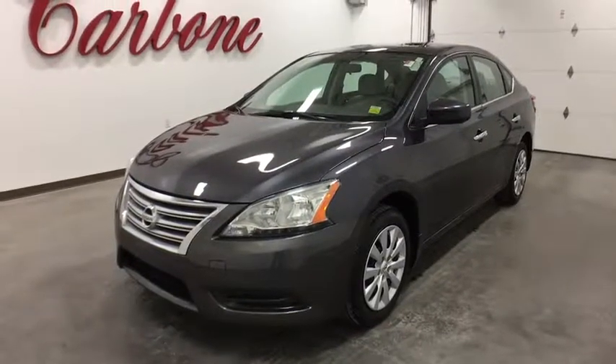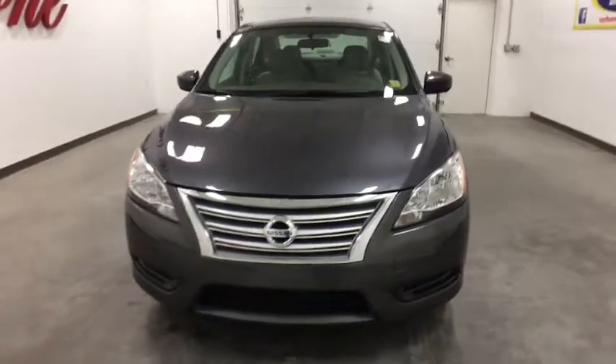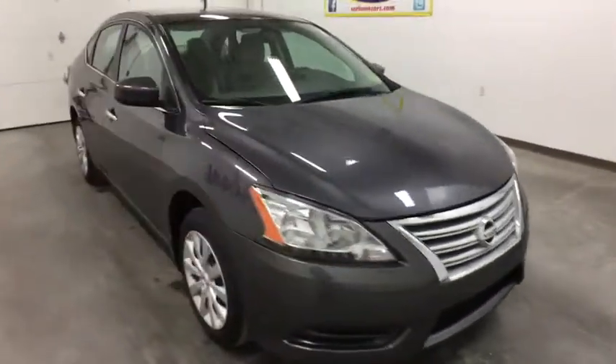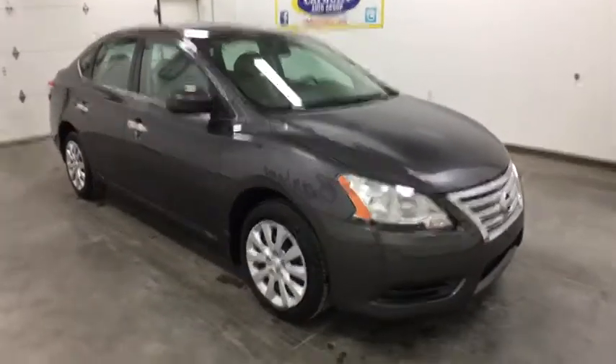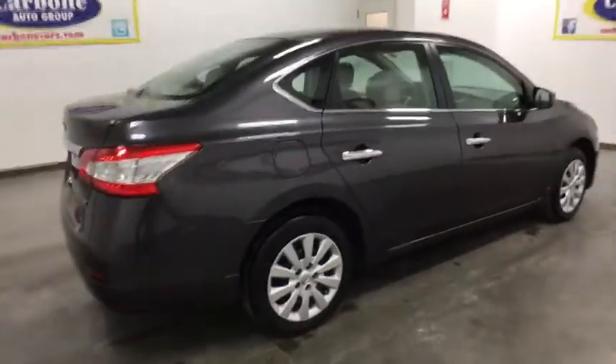The 2014 Nissan Sentra. With its spacious and versatile interior and stellar fuel efficiency, the Nissan Sentra is the obvious choice for anyone who wants to enjoy a stylish and comfortable ride. This vehicle has less than 25,000 miles. Here are some of this vehicle's great options.